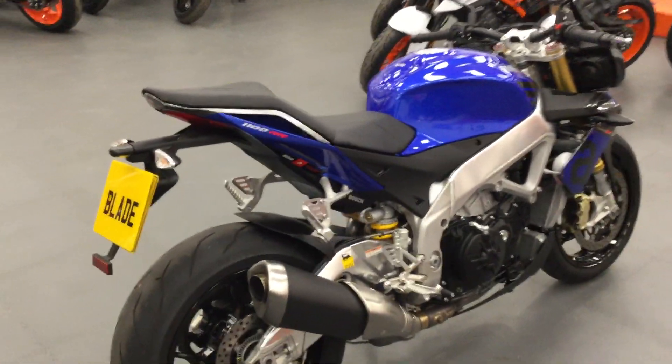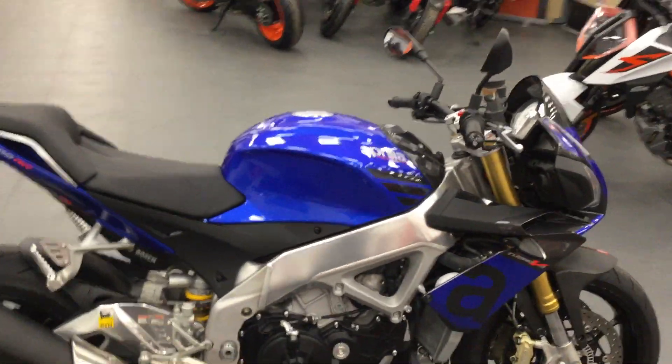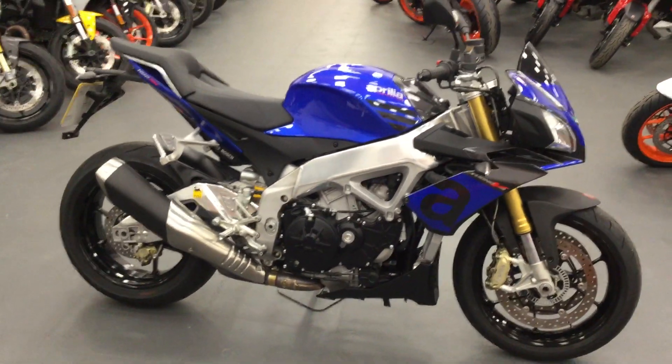You can see the bike is in mint condition — no scratches, no damage to the bike.